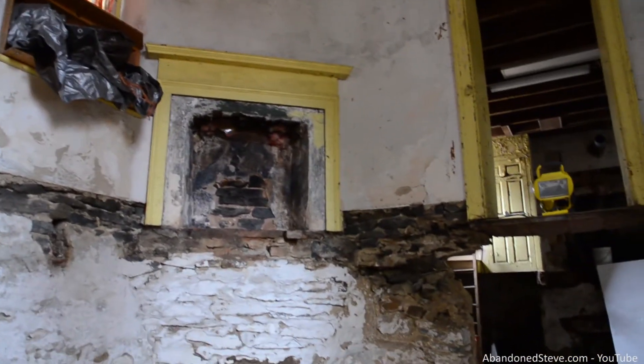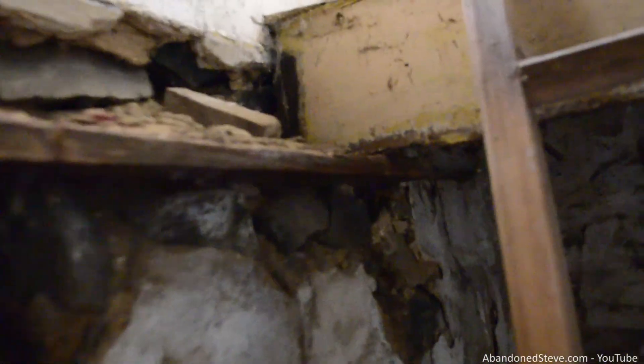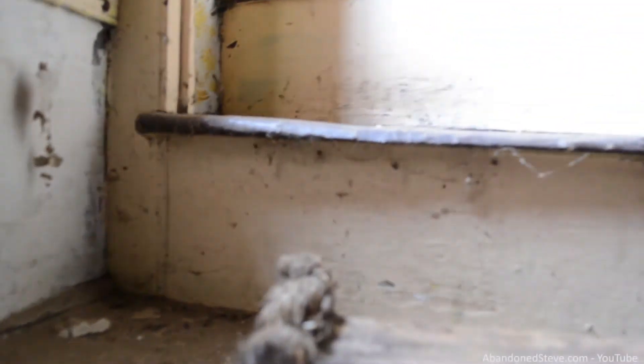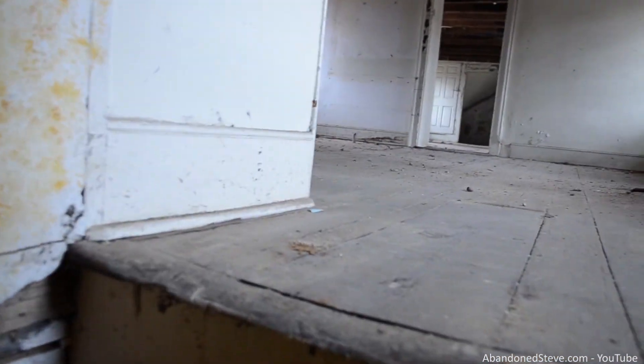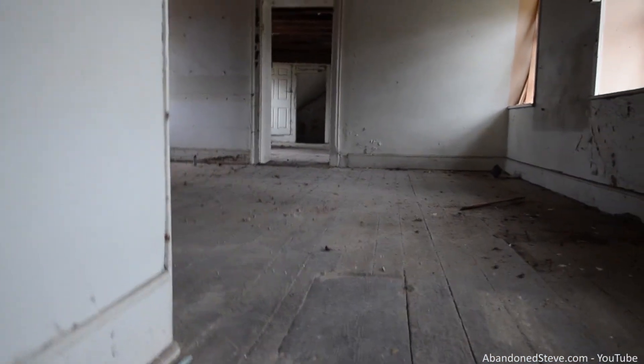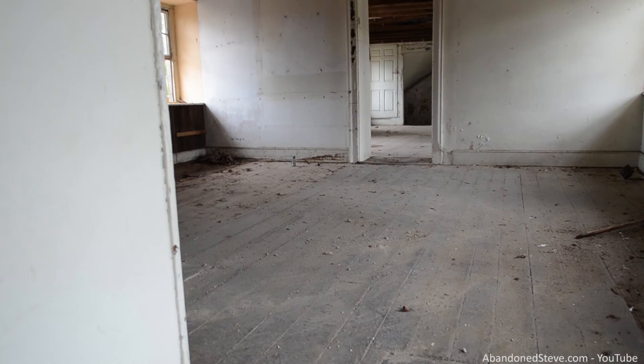Well, looks like I'm not getting around this house as the whole first floor is gone. Looks like they're working on it. Not walking on this floor, but here's the peak — you can see the floor sagging.